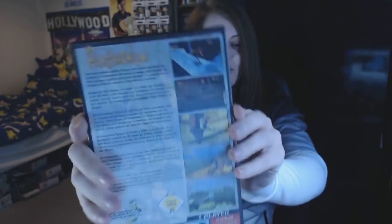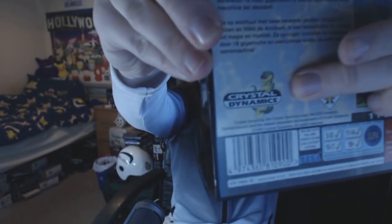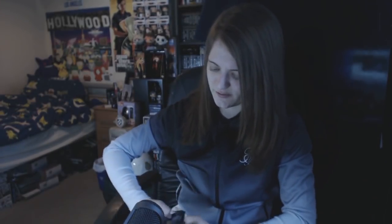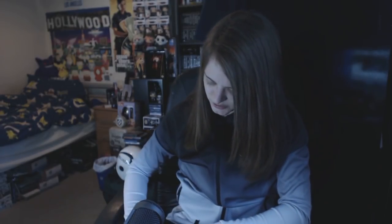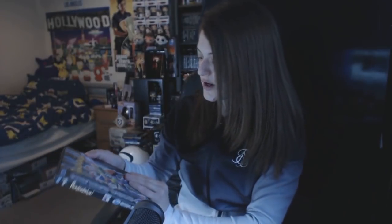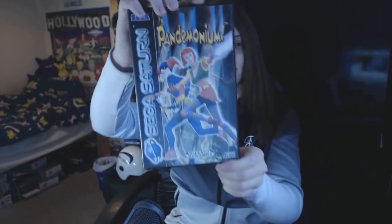Pandemonium — absolute nostalgia. I used to have it on PS1, but I want to aim for a full Sega Saturn set so I bought it for the Saturn. I pretty much paid high-end but I really wanted it. I've only played it briefly on the classic Mega Drive console. On the back there's a character that looks a lot like Gex — I need to get Gex for the Sega Saturn because the Saturn version is a side-scroller, whereas on PS1 it's all 3D. This one's in lovely condition with a nice leaflet inside too.